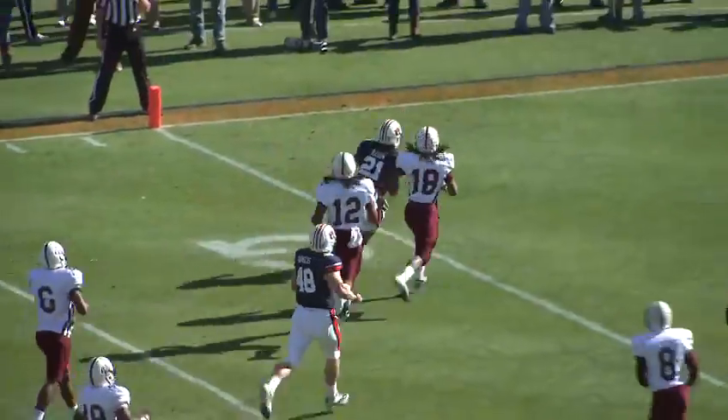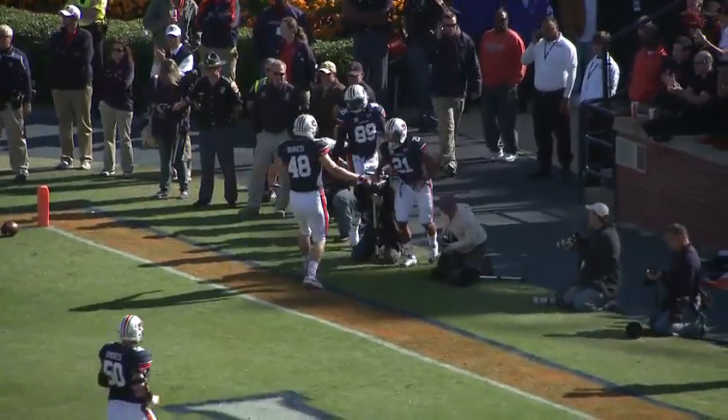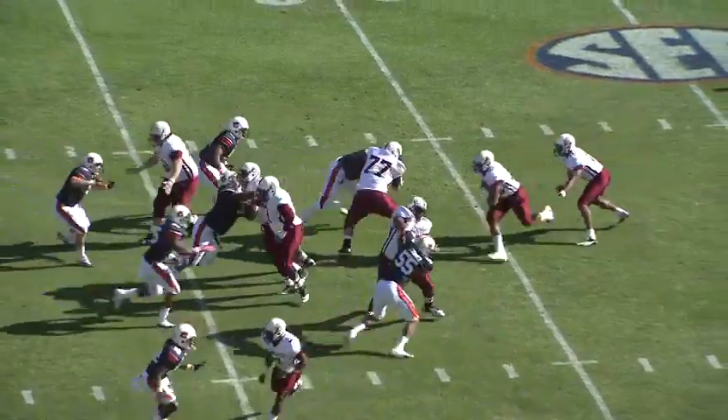Hand off. There's a hole for Mason. To the 10, to the 5 — he's in! Touchdown, Auburn! 19-yard run for Trey Mason. Alabama A&M team 7-3 on the season.